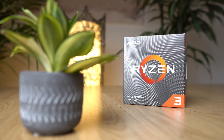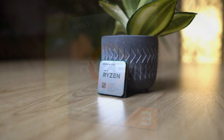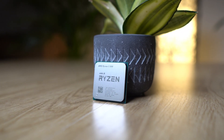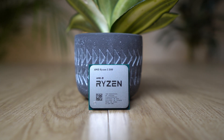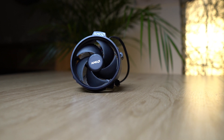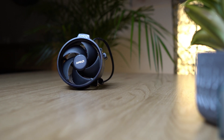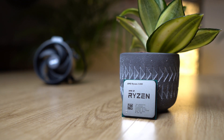The Ryzen 3 3100 is also more cost efficient than all Ryzen 5 CPUs at the moment, and it provides better single core performance even compared to the Ryzen 5 2600, which is also an awesome CPU with great value. Given that single core performance is critical for playing games, I think the Ryzen 3 3100 is the best value CPU in this price segment at the moment.